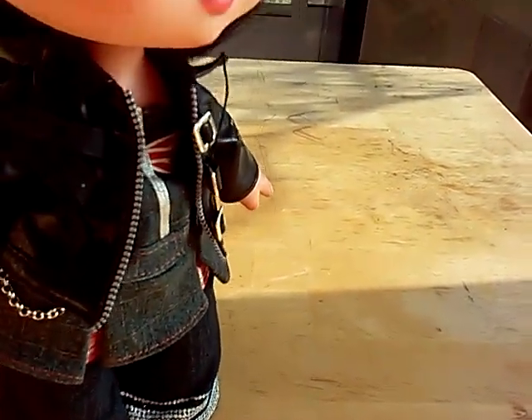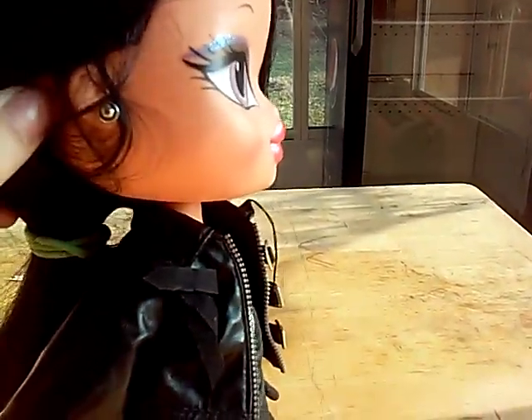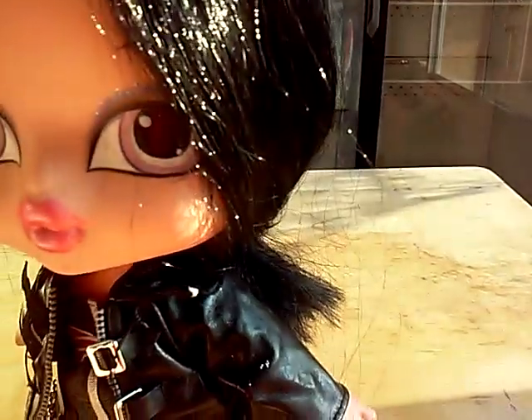I just now noticed she does not have her beauty mark. It's cool though — and her hair is really frizzy.